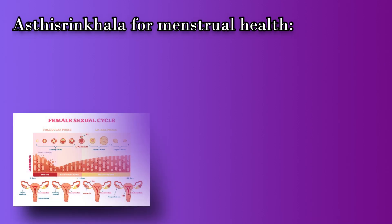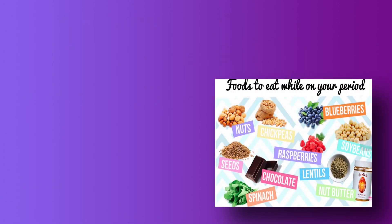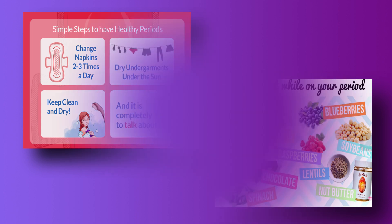Moving forward to Asti Sringala for menstrual health: Asti Sringala contains superoxide radical scavenging assays which act as antioxidant agents, reducing oxidative stress in our body, which greatly influences the hormones that help menstruation. So it gives regular menstrual periods along with good nourishment to the uterus.